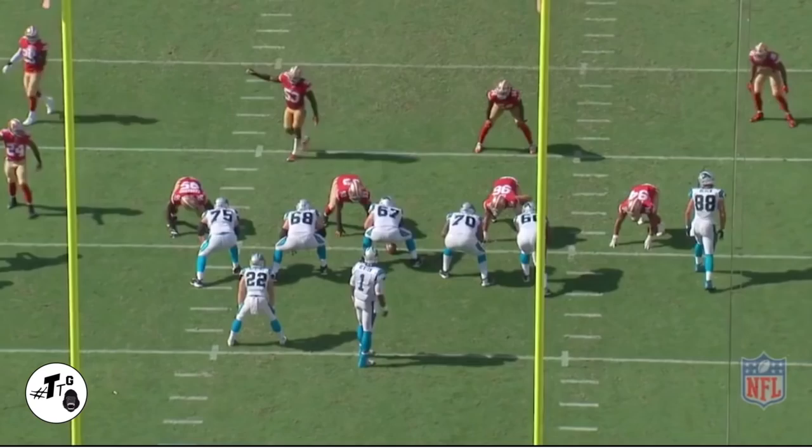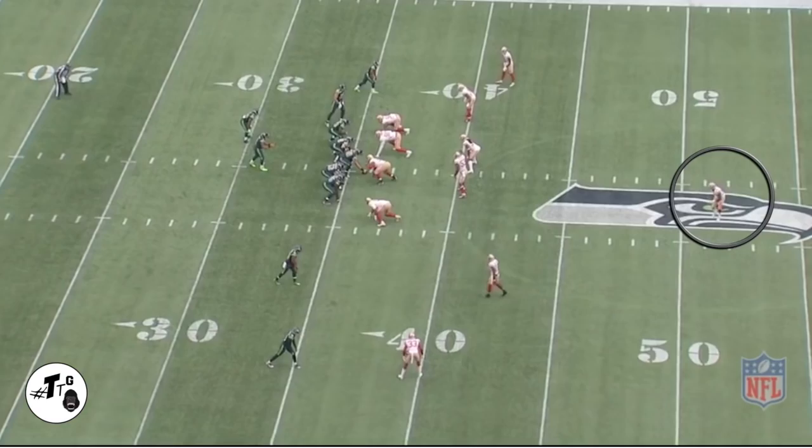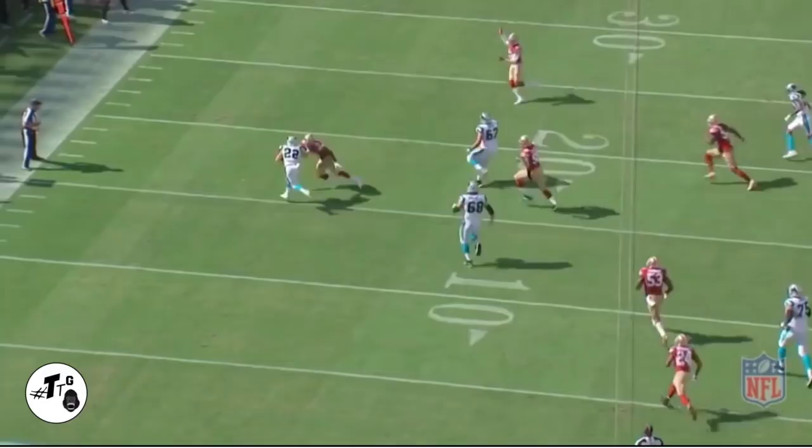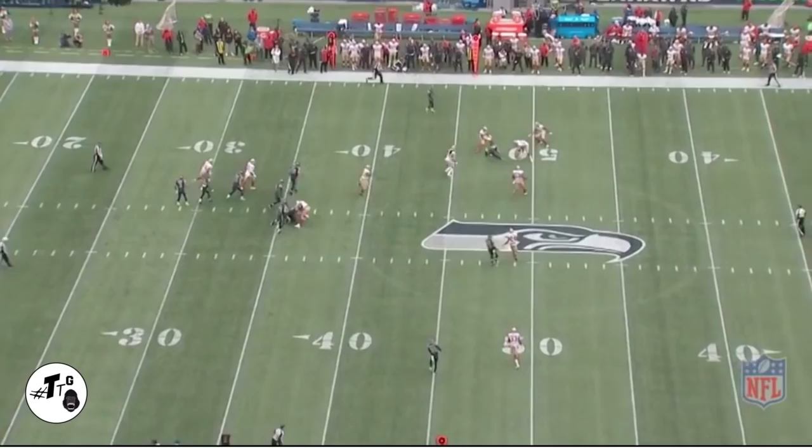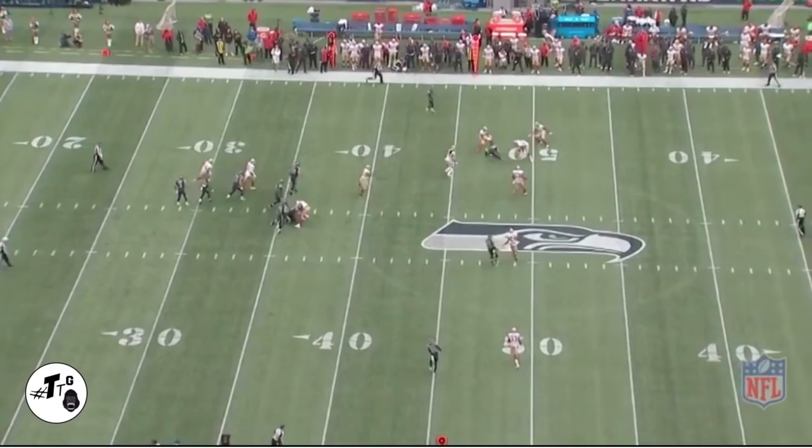My man's a beast in the open field. One high safety — my guy Tart just lays the wood on the number two receiver, which is Jimmy Graham at the top. Man, that right there is when I knew that man was for real. Here's the back view of it.